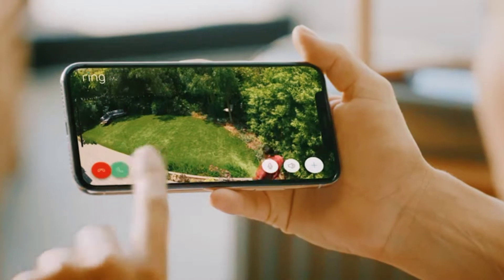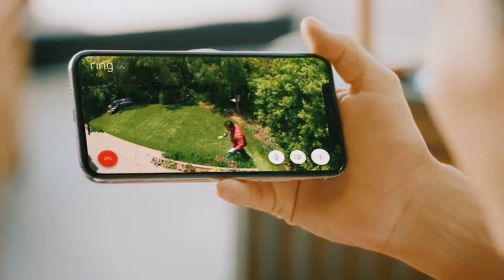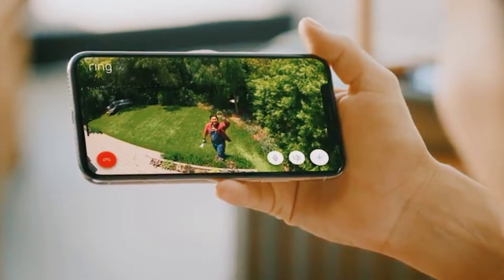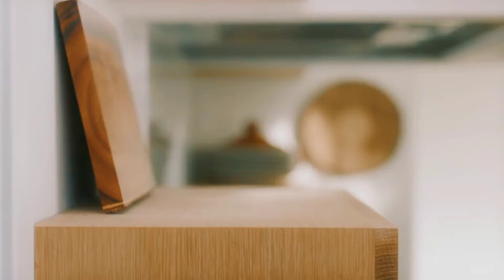Ring Protect is a comprehensive service that lets you review what you missed, see, save, and share videos and photos when you activate video recording and photo capture — for $3.99 USD per month per device, or $10 USD per month per household.